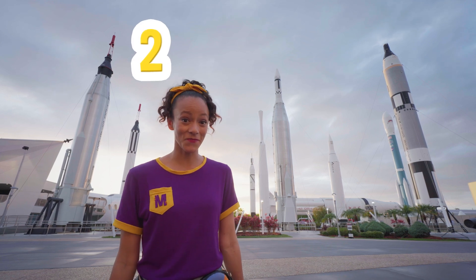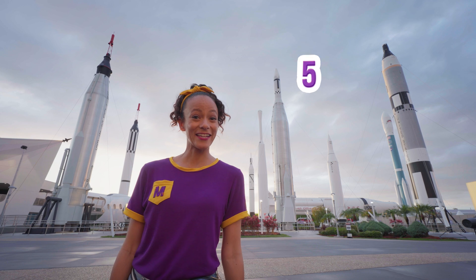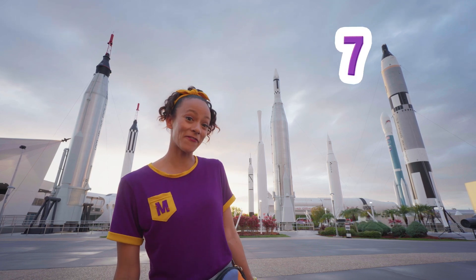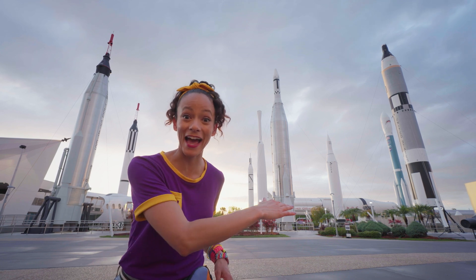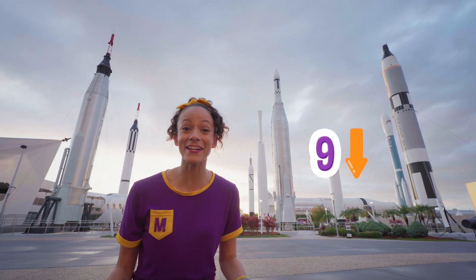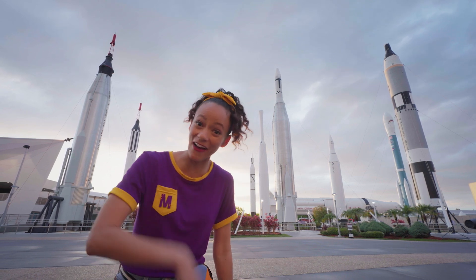One, two, three, four, five, six, seven, eight — and do you see the big one laying on its side? Nine! There are nine rockets! Hey, let's get a closer look! Come on!